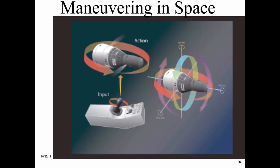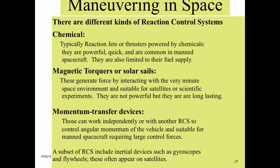This picture shows the pilot's sidearm controller commanding a yaw motion to the spacecraft, and the other two axes, pitch and roll, are shown in the diagram. There are different kinds of reaction control systems. Chemical — typically reaction jets or thrusters powered by chemicals — are powerful, quick, and common in manned spacecraft, but limited to their fuel supply. Magnetic torquers or solar sails generate force by interacting with the space environment, suitable for satellites, not powerful but long-lasting. Momentum transfer devices can work independently or with another RCS to control angular momentum, suitable for manned spacecraft requiring large control forces. A subset of RCS includes inertial devices such as gyroscopes and flywheels, which often appear on satellites.